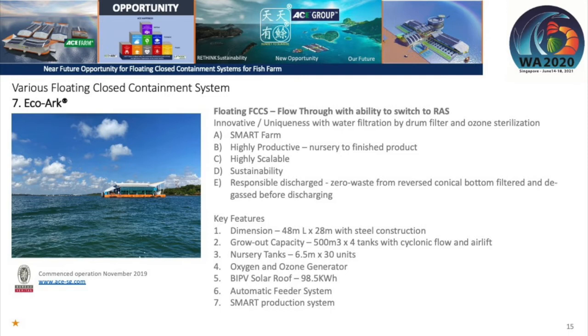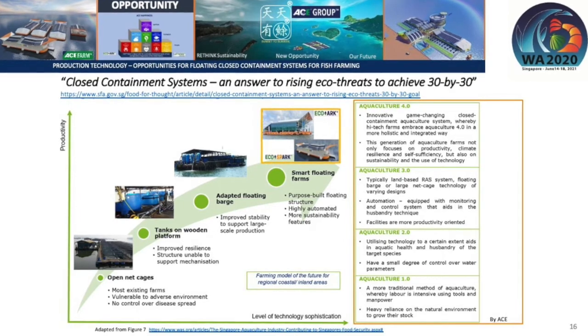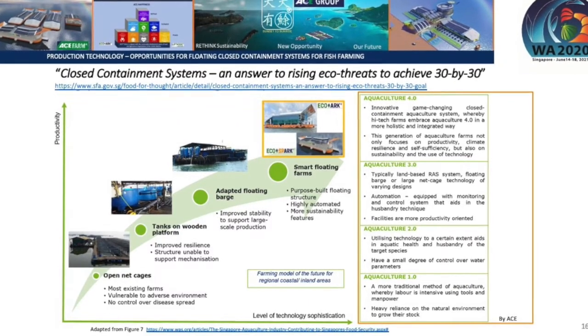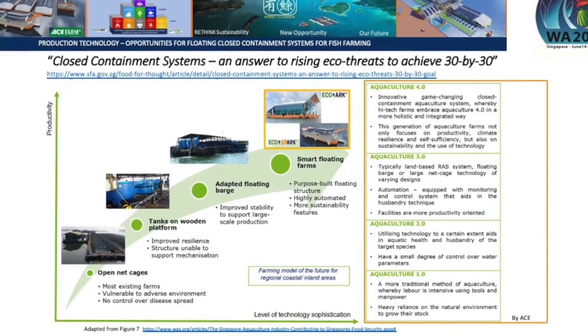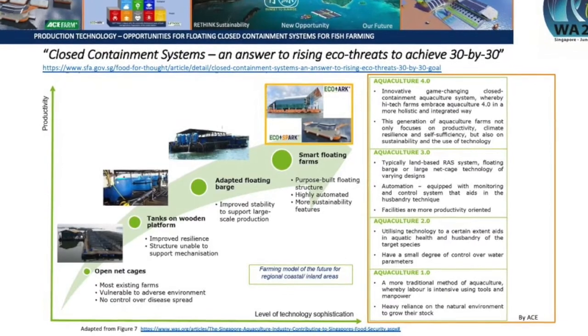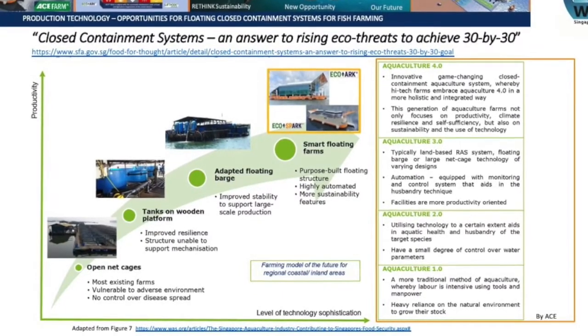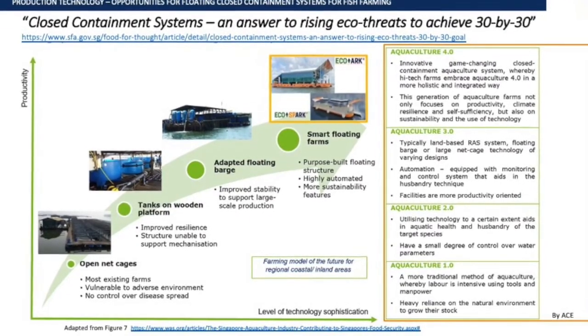The EcoArc is also smart, featuring an automatic feeder system and built-in photovoltaic solar cells where the solar panel is the roof itself. Referencing an article by the Singapore Food Agency to the World Aquaculture Society on Singapore's aquaculture industry contributing to food security, Figure 7 shows typical farming systems in Singapore: open net, tank above a wooden platform, adopted floating barge, smart floating farm, and the farming model for the future — representing Aquaculture 1.0, 2.0, 3.0, and 4.0.